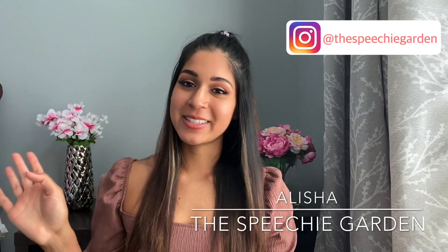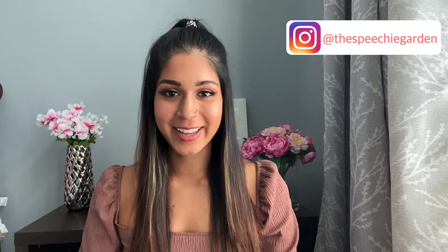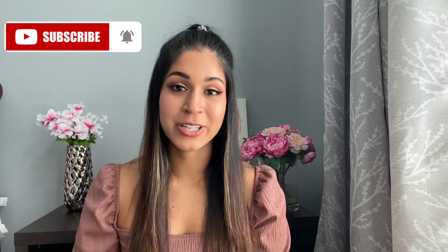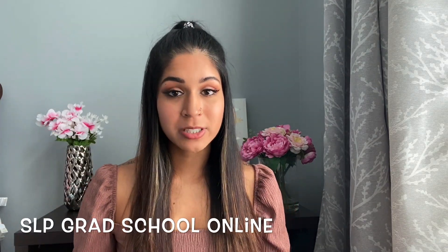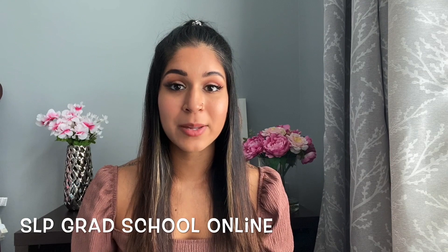Hey guys, welcome back to my channel. For those that are new, my name is Alicia and this is The Speechy Garden. I make weekly videos bringing all things related to speech language pathology, whether it's tips and advice for those thinking of pursuing the career path or bringing you through my journey in becoming an SLP. Today I'm going to be sharing a bunch of tips on how to effectively manage and prepare for an SLP grad school program online.